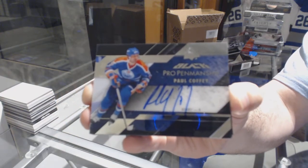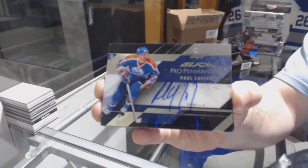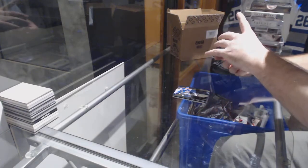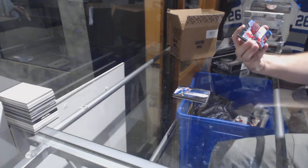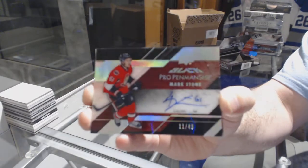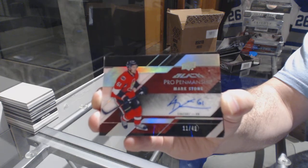I've got a Larkin autograph — that was pretty sweet. Paul Coffey. We have another Pro Penmanship Auto, number 249, for the Ottawa Senators — Mark Stone.